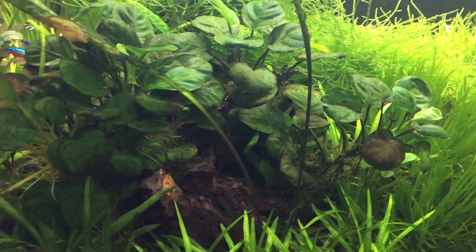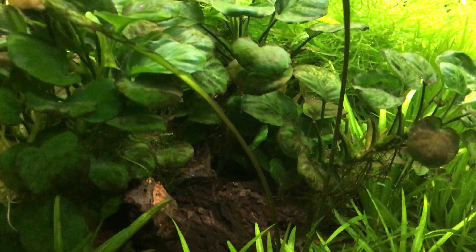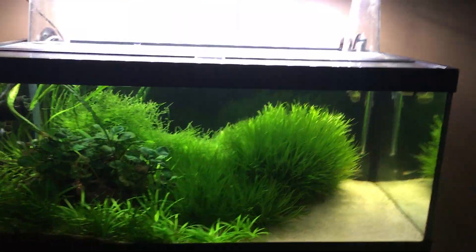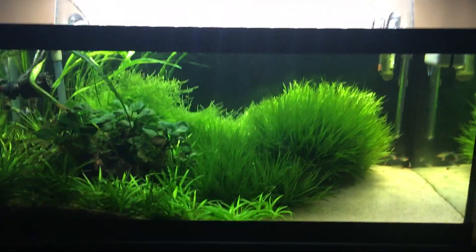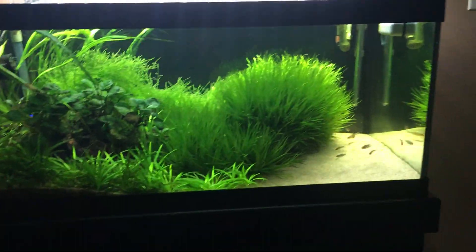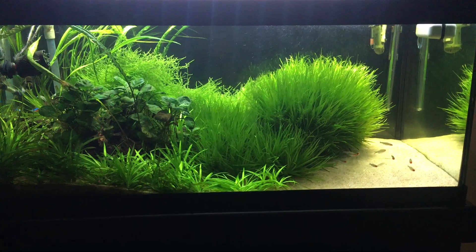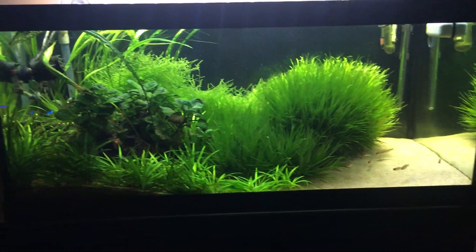There's my nice pleco — should be down here somewhere. Anyway, I just wanted to shoot a quick video and give you a little update on the 40 breeder upstairs tank, where the plants are going crazy.